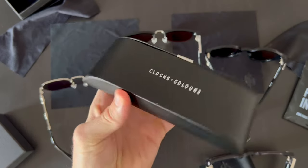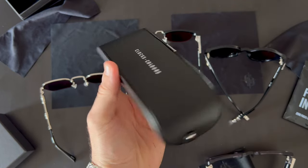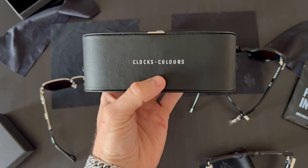If you like any of these pairs and want to buy them, you can find a link in the description below this video where you can see the full shades collection from Clocks and Colors. Till then, see you next time guys, bye!